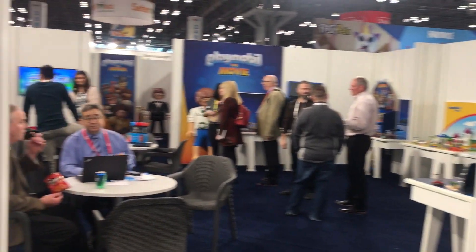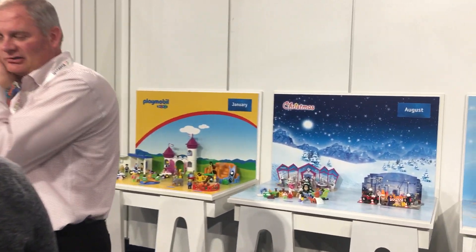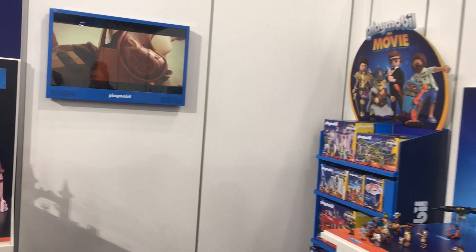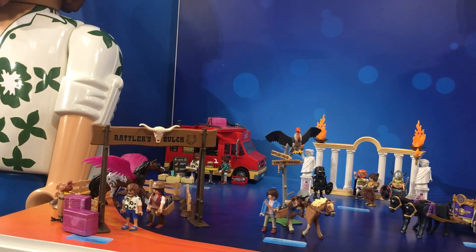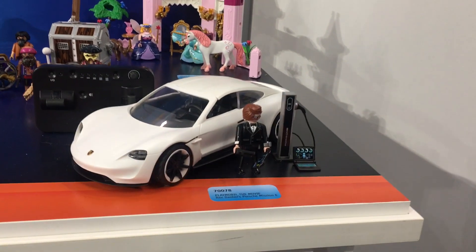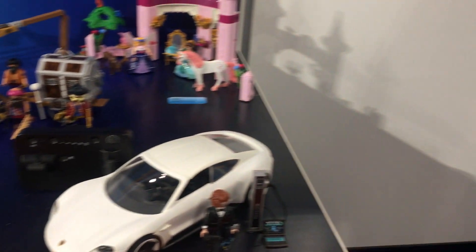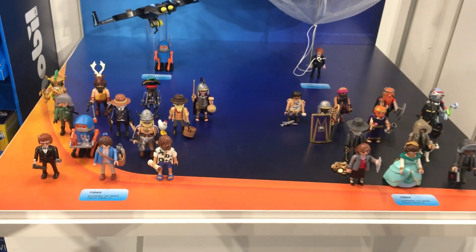We also have the Playmobil movie. The trailer dropped about ten days ago. The story is set through the Playmobil world, so the sets represent different characters and settings. You'll see Wild West, fairy princesses, and an R.C. car for Rex Dasher, who is the James Bond character. We're also going to have collectibles — blind bags, which are very popular in our industry — based on characters from the movie. And this is all coming out in August.